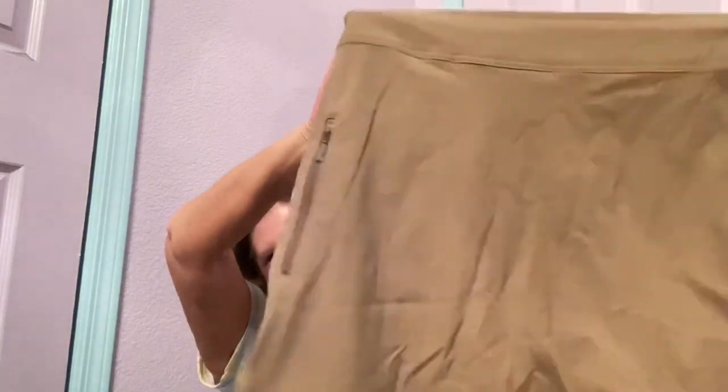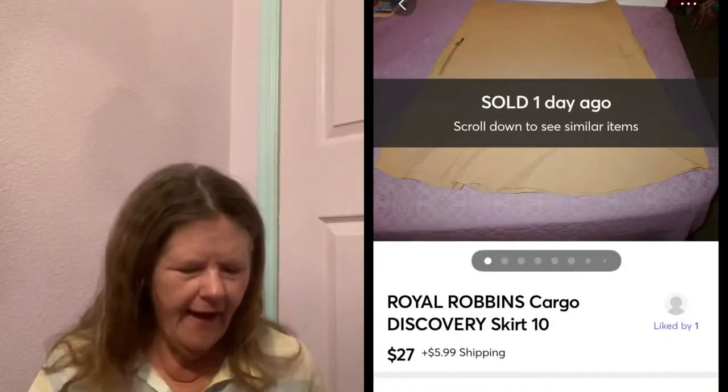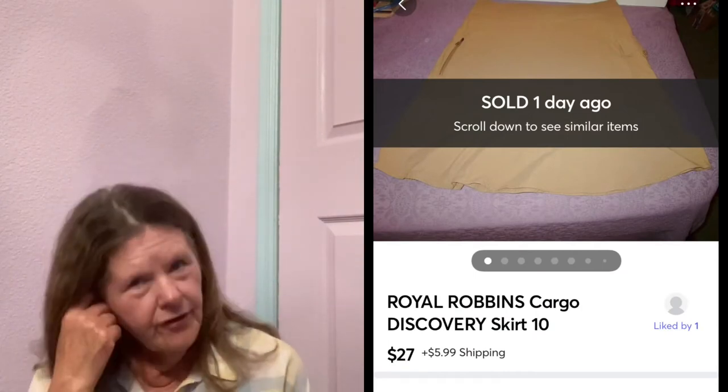Then I found another one, same size, different color — this one's more of a tan brown. Back zipper. It's got mesh lining around the waistband — moisture wicking — in really good condition. I'd be surprised if either one of these were ever worn. I have these listed for $30, and I'm pretty sure that's at or a little above the comps, so we'll see how well that does.